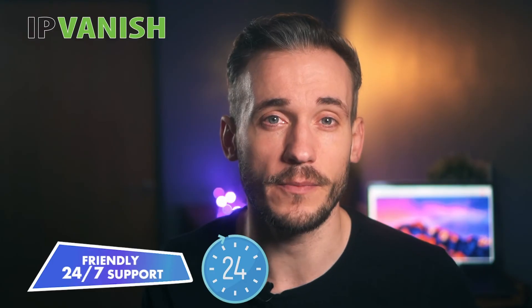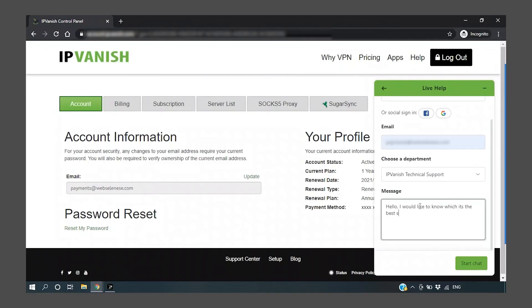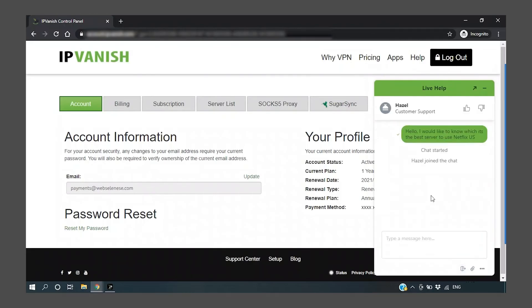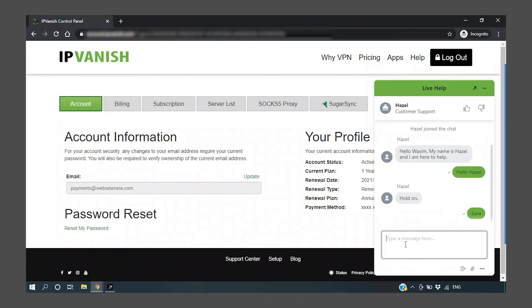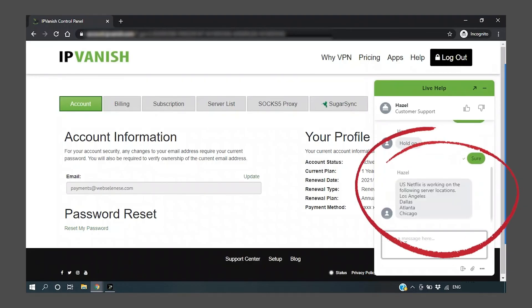Friendly 24/7 Support. IPVanish is a great choice for newbies and long-term VPN users alike. It offers friendly customer support 24 hours a day, 7 days a week, and the fastest way to get support is by using their live chat feature. We were helped within 2 minutes of asking our question and were able to get the information we needed. Aside from live chat, it offers phone and email support, as well as a large knowledge base with FAQ answers to billing questions, setup guides, and more.